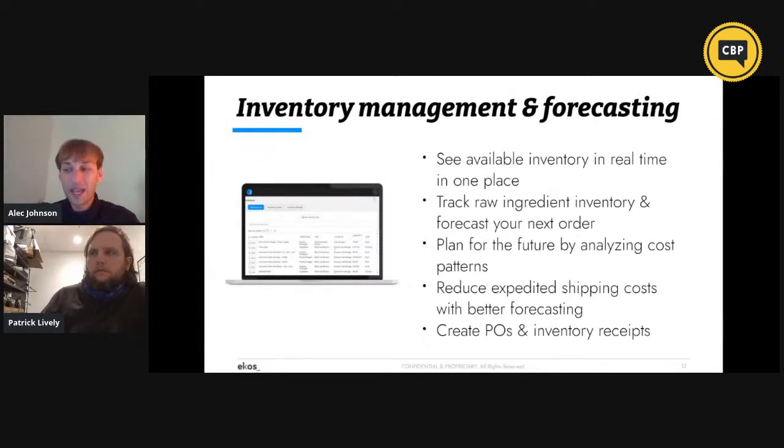On the inventory side, being able to see all your inventory in real time in one place, tracking inventory so you can forecast for next orders, plan for the future, analyze cost patterns, reduce shipping costs with better forecasting, and create POs and inventory receipts right in ECOS. You've made the pivot to cans — being able to see how much it's costing to bring those cans in and tracking can inventory to keep up with your production schedule has been beneficial. Absolutely — we're a young brewery so cash is key. Keeping our inventory low has been important and ECOS has really helped us do that. As we transition into future years and want to carry a larger inventory flow of certain ingredients, ECOS will also help us manage and push that through.